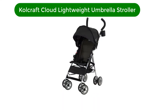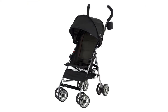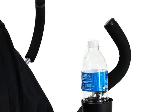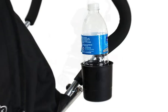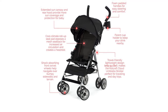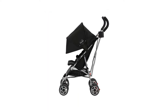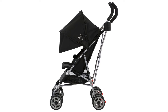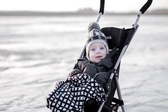Number 5. Our fifth best pick is the Kolcraft Cloud Lightweight Umbrella Stroller. You don't need to spend a fortune on an umbrella stroller. Although you won't find a ton of bells and whistles here, the Cloud is a lightweight, compact stroller that's a solid choice if you're looking to keep your budget low. It's also a great choice if you don't plan on using your umbrella stroller regularly, or need an extra to keep at the grandparents' house or for a quick daycare commute. The Cloud has all the basic features: a quick, simple fold, an extended sun canopy, a small storage basket, and shock-absorbing front wheels.